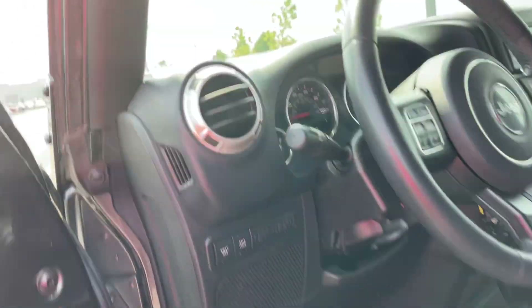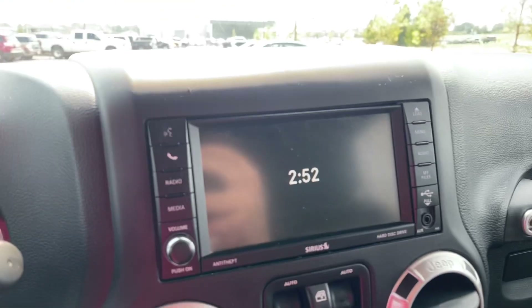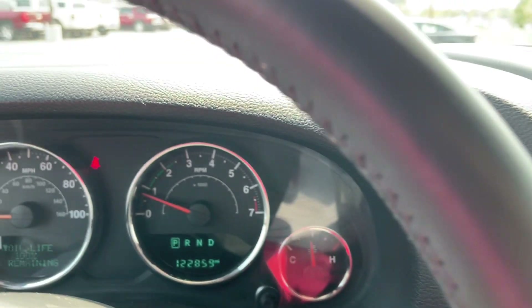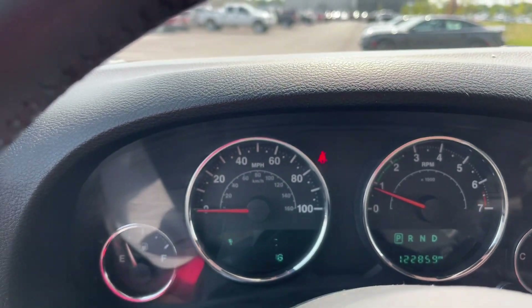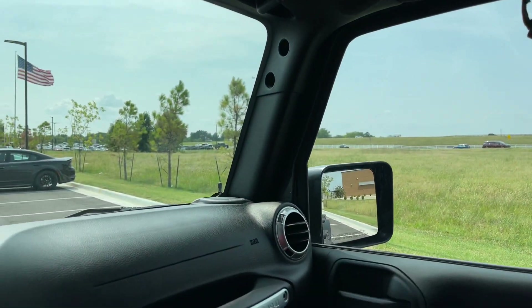Now let's hop in the driver's seat. There's your sway bar disconnect and axle locker. Almost 123,000 miles on it, and the hardtop with just the switches to take the front two panels off. This does have the liner on the inside, which really helps with the exterior noise and also some of the climate control on the inside of the Jeep.